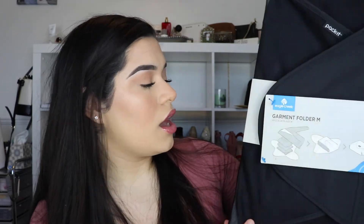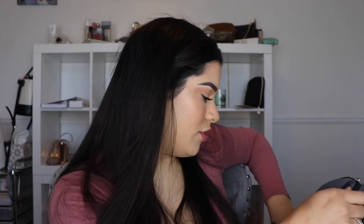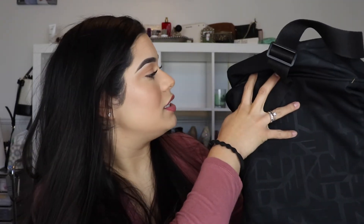First item: I got this for Tyler - it's a garment folder, a folding board that helps you fold clothes neatly. You can see from the pictures how it works. He's been traveling a lot for work so I thought this was perfect, and it's new. I paid three dollars for it. I also got this Nike gym bag for us - mostly for Tyler when he travels. It's really roomy, super light, and I paid five dollars for it.